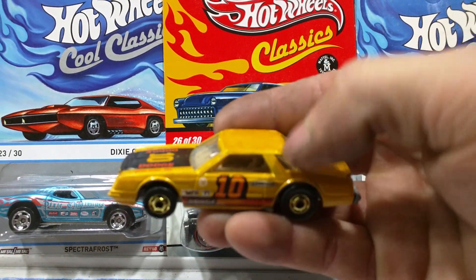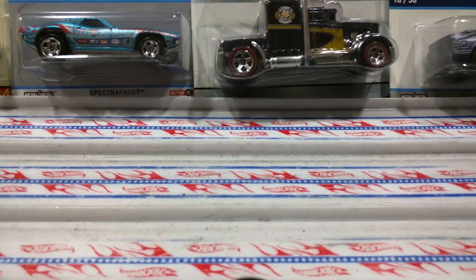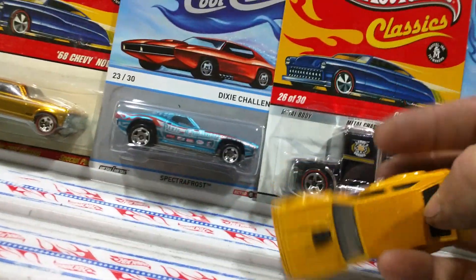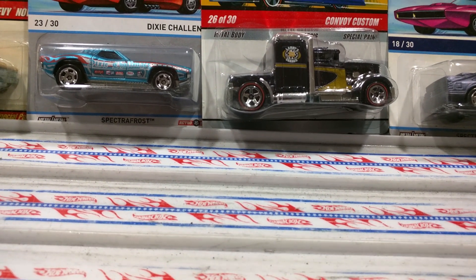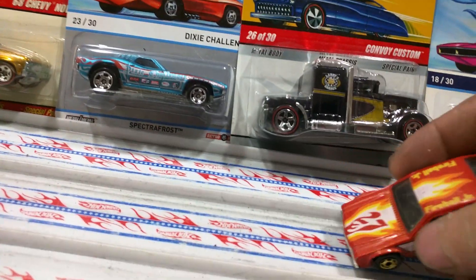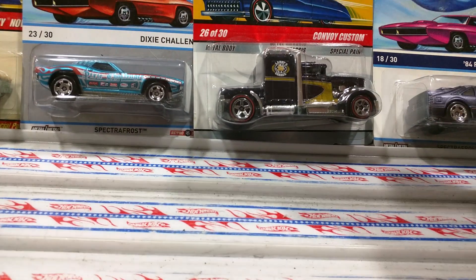We got this Dodge Mirada — that thing is mint, smooth like butter. We got a mint 442 — mint, uh oh! And a mint Fairmont — rolls like butter.